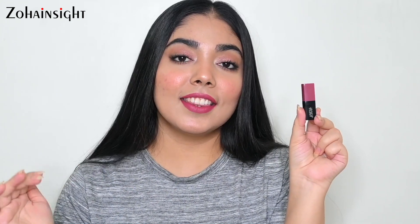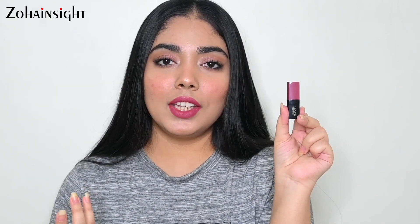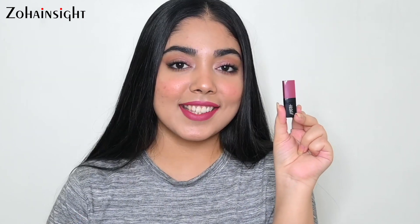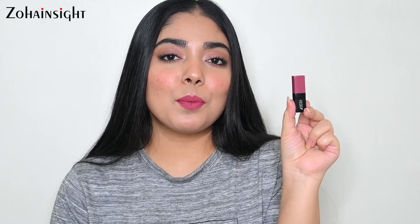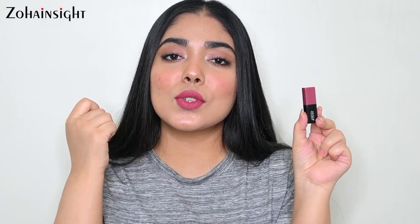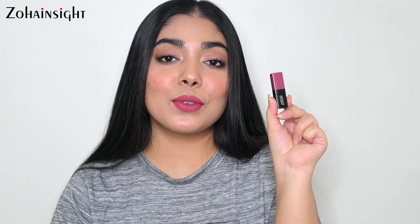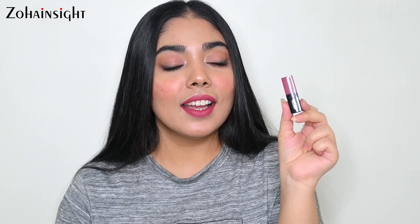You can also use this shade on your cheeks for a flushed pink glow look, which looks absolutely stunning, and you can apply a little on your eyes as well to look more put-together — so it's a really nice multi-purpose product. It's also very long-lasting and is very opaque in just one swipe, so you don't need to apply a lot of layers. Just one swipe gives really nice pigment.